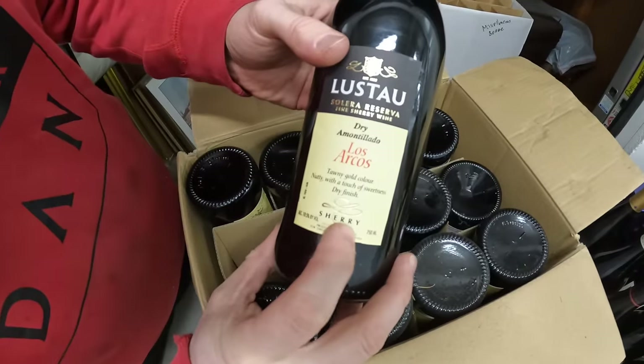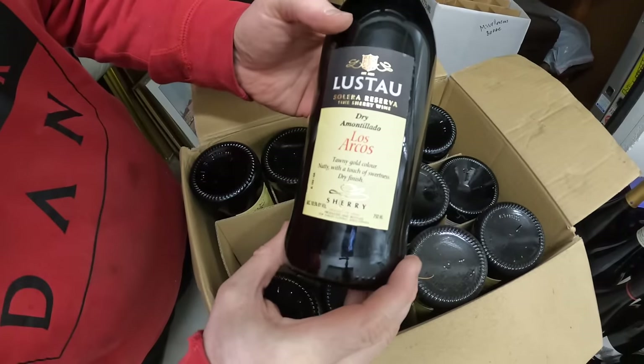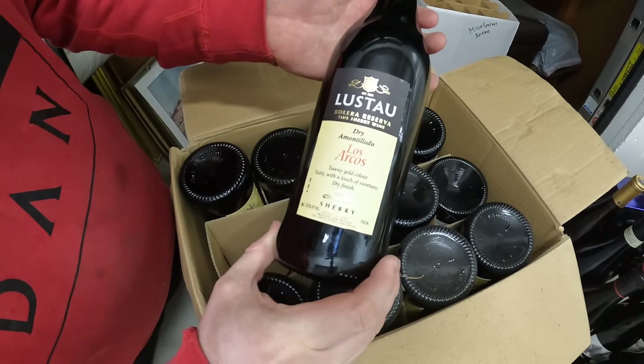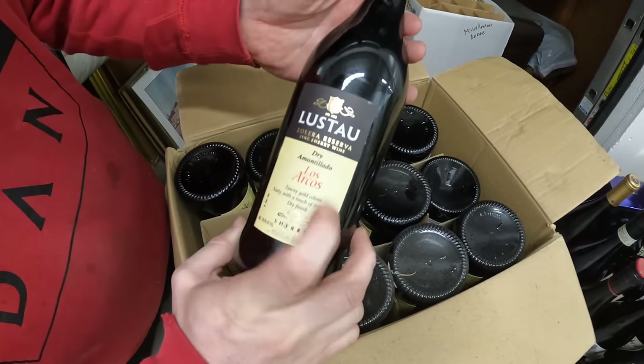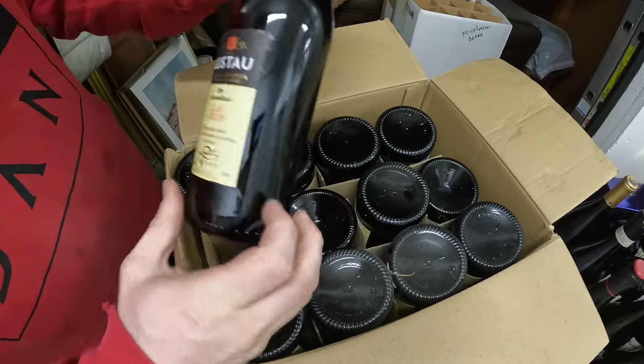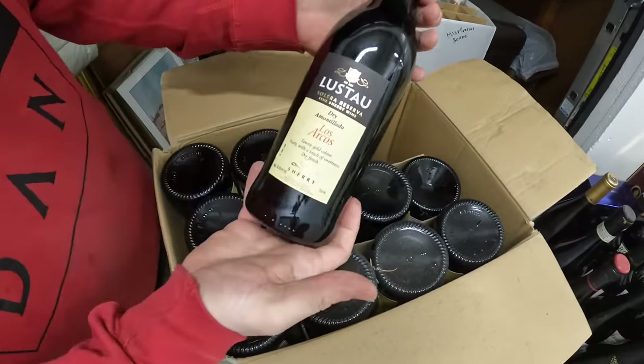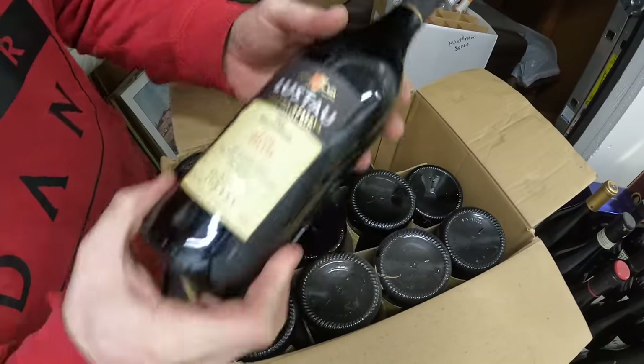This is Sherry — is this cooking wine? I thought Sherry was for cooking, but it says 'for fine wine.' I'm not a wine expert, I just like to drink it. Let me know if this is cooking wine — I'm not entirely sure.